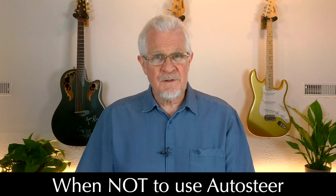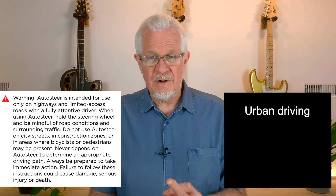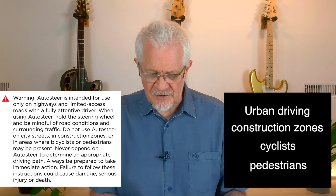Let's come to the do's and don'ts of auto steer. When should we not be using it? The user manual tells us: if you're in the city, in a construction zone, or if there are cyclists or pedestrians around — that's when we should not be using auto steer. On freeways, on long straight roads even if not freeways, sure. But at all times, the road must have clear lane markings for this to work well.